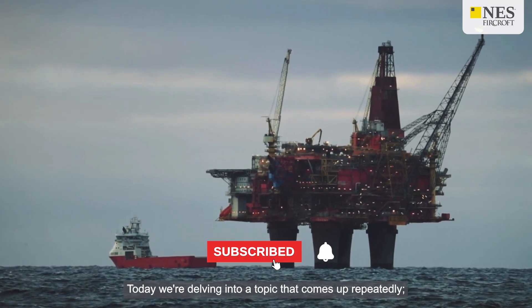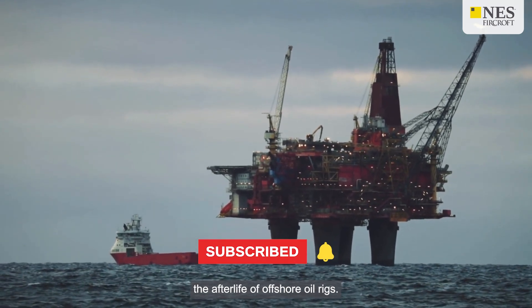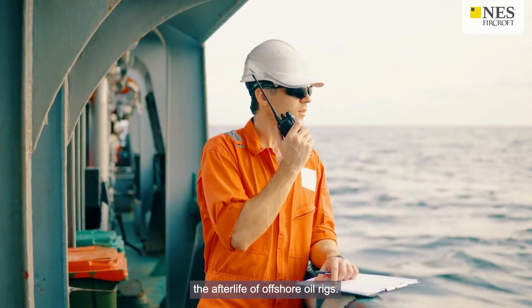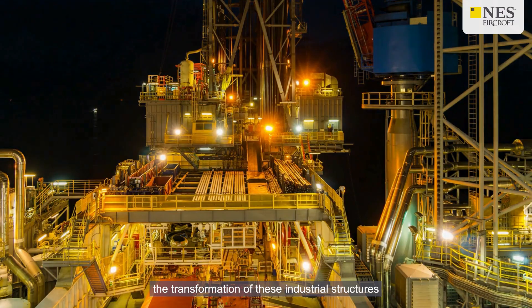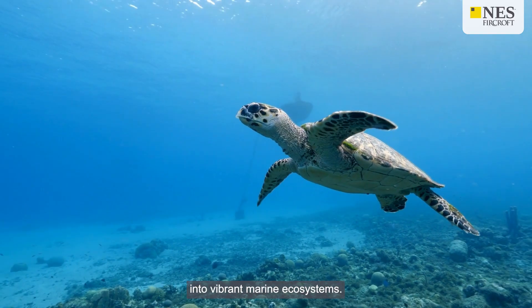Today we're delving into a topic that comes up repeatedly: the afterlife of offshore oil rigs. Join us as we delve into the world of rigs to reef programs, the transformation of these industrial structures into vibrant marine ecosystems.